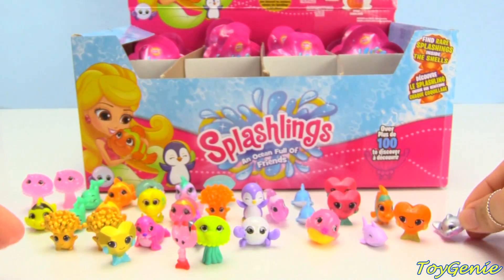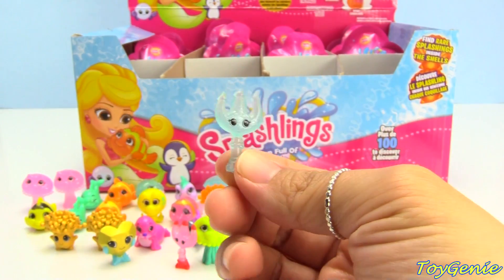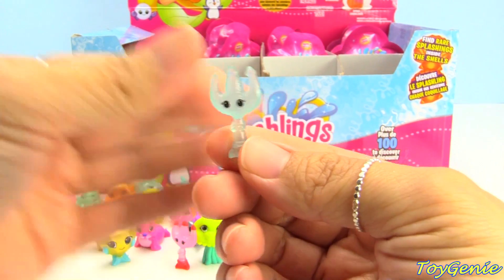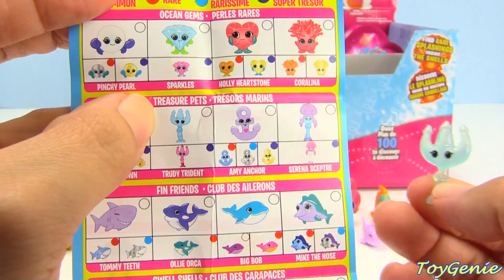This one is a first for us — super awesome! And we got the other Trudy Trident. This one is a common, and the tridents are considered a treasure pet.